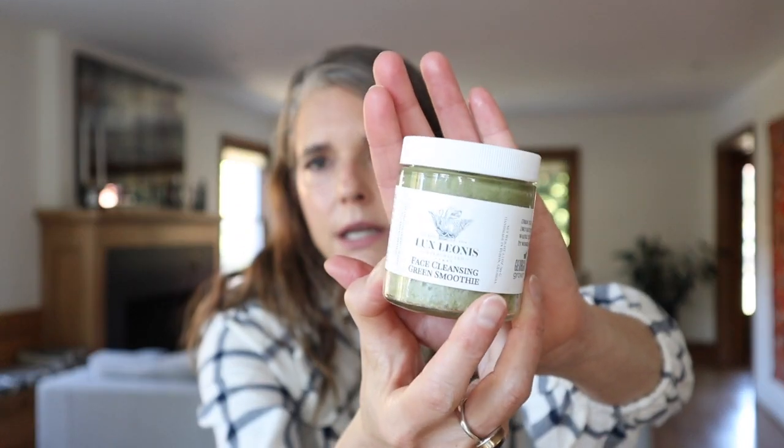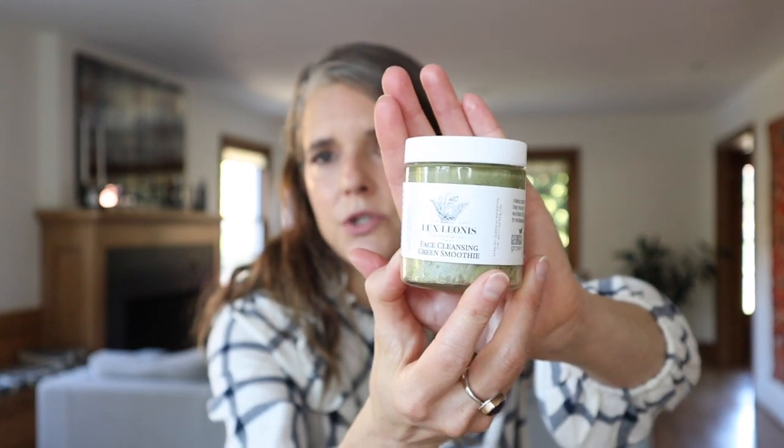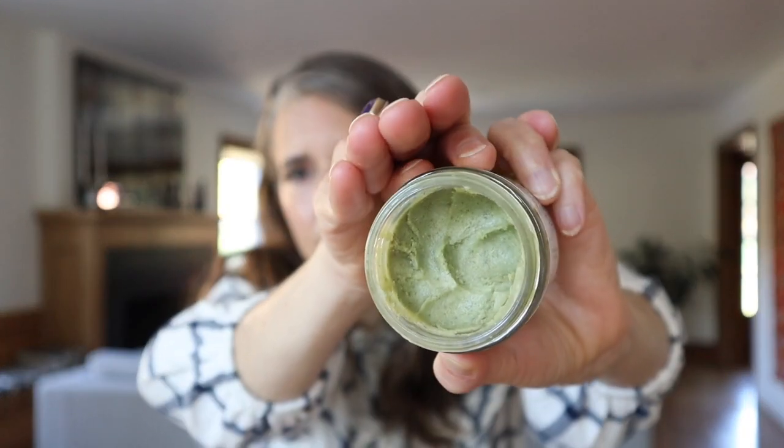Another one I've been playing with is from Lux Leonis — the Face Cleansing Green Smoothie. This is a new brand for me, but I've really been enjoying the things she sent me. I really love the berry scent in here — I'm pretty sure there are blackberries and maybe some other berry oil — it just smells so beautiful.